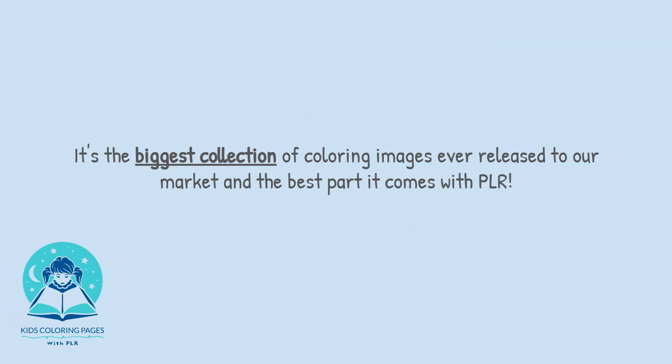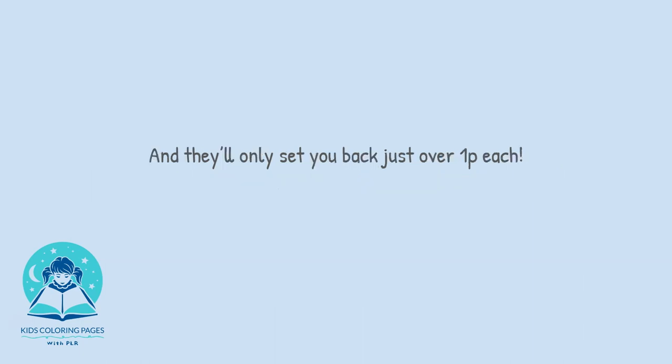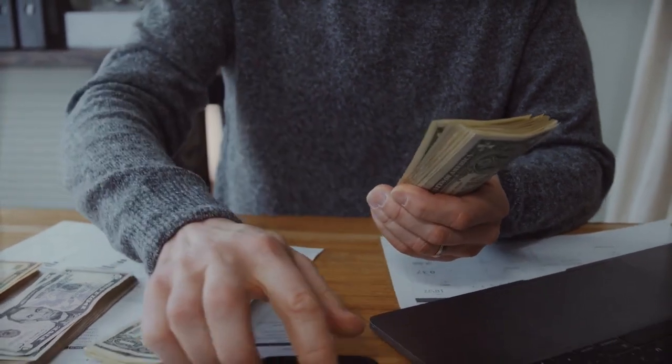Unlike some offers you may see promising to make you thousands with a click of a button, this is a real tangible asset and they'll only set you back just over 1p each. Done for you, ready to go. With PLR, this means they become your product to do what you like with them. But most importantly, you keep every penny you make.